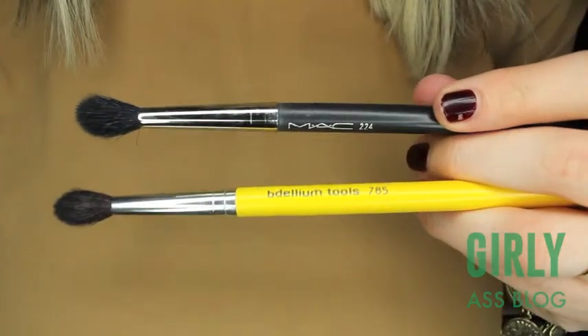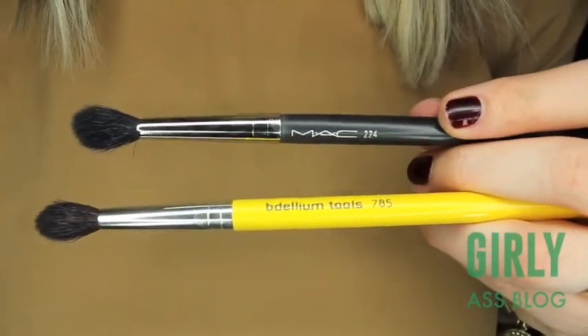Next I have my MAC 224 — just a really fluffy blending brush, great for transition shades and blending out any eye look. The dupe I found is the Dellium Tools 785. They're seriously the exact same brush and do the exact same thing. This one's $32 and this one is $8.50. Not worth spending the extra money — just go with this one.